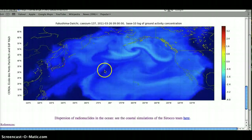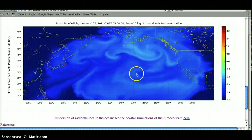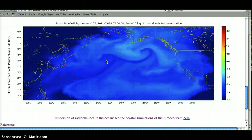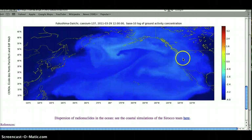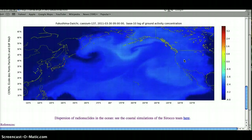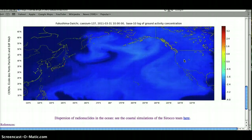Now here's the cesium dispersion map from Areva — a company in France that makes nuclear reactors. We have to remember that this is just a simulation. We don't know exactly how much of this stuff is blowing over us, has blown over us, or exactly what it is, because there are many different isotopes of different weights that are going to function differently in the air.